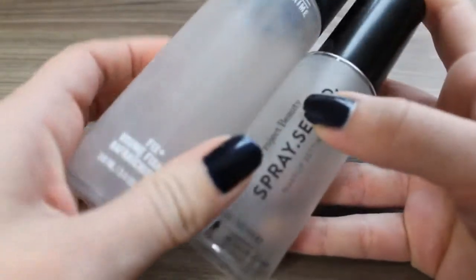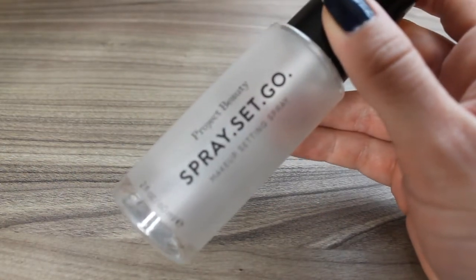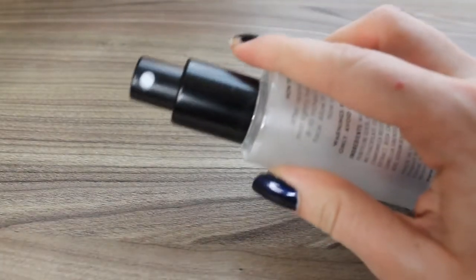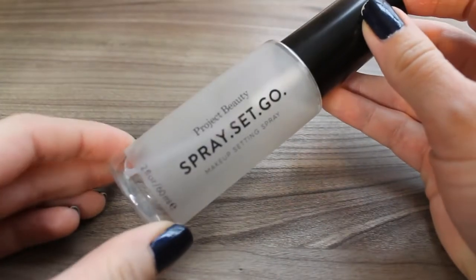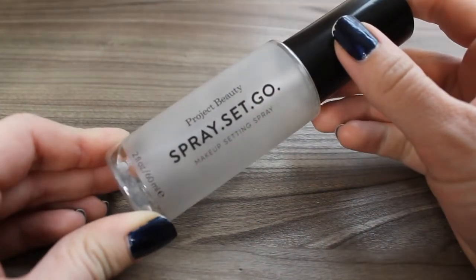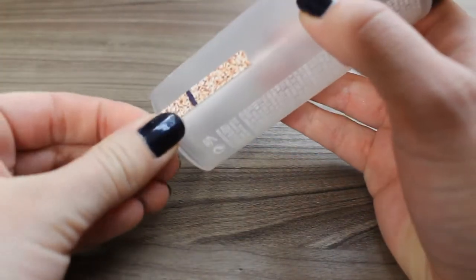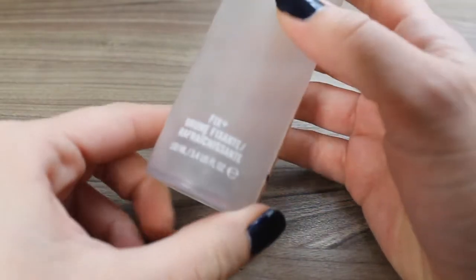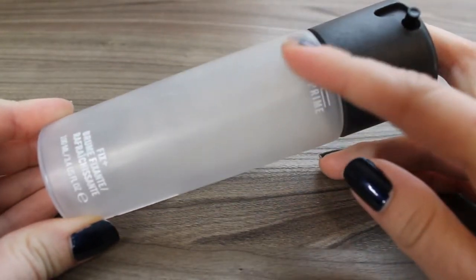I finished two sprays in 2019, and I also finished two sprays in 2018. First up I have the Project Beauty Spray Set Go Makeup Setting Spray — I got this in a Boxycharm. I had to decant it into a different spray bottle because the sprayer on this is super direct and intense; I felt like I was spraying my face down with a fire hose. The formula wasn't anything to write home about so this isn't something I would repurchase. However, the MAC Fix Plus I was really happy with, and I also made sure to mark this with a sticker so I can Back to MAC it.